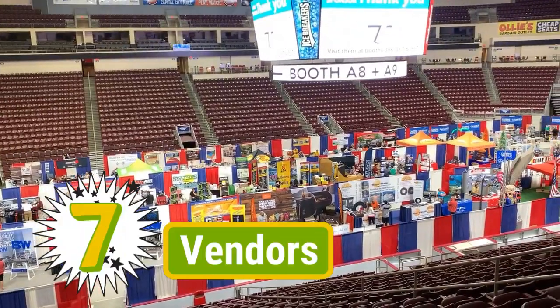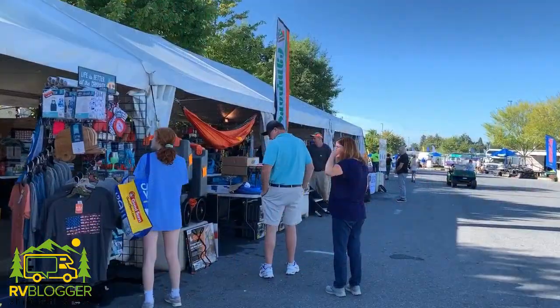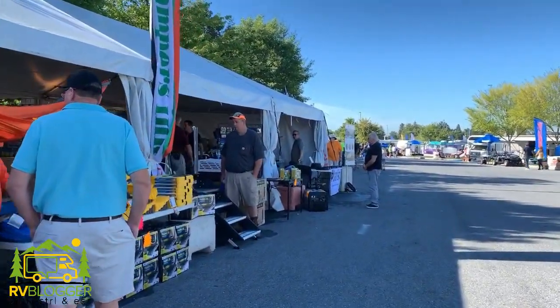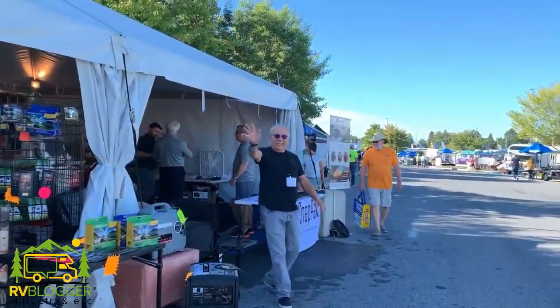There are tons of RV-related vendors that show up at the RV show. One thing that you could do before you arrive is print out the list of all the vendors that are going to be here, plus a map of which booth they'll be located in. Then you'll know where to go to visit particular vendors and get your questions answered.